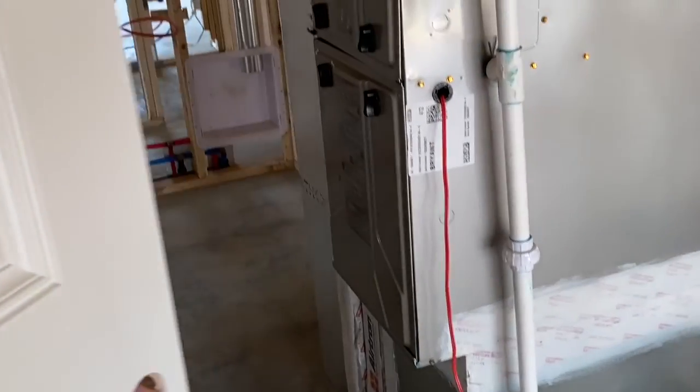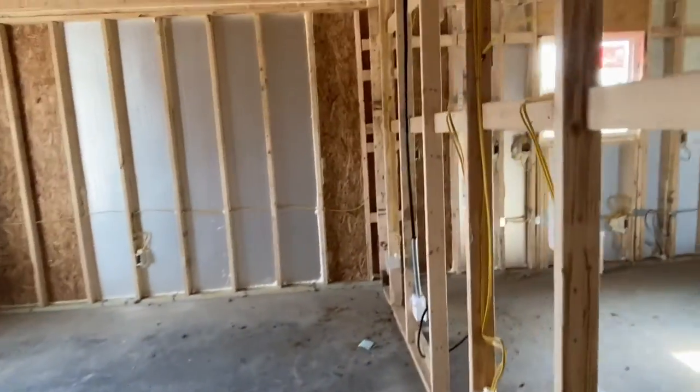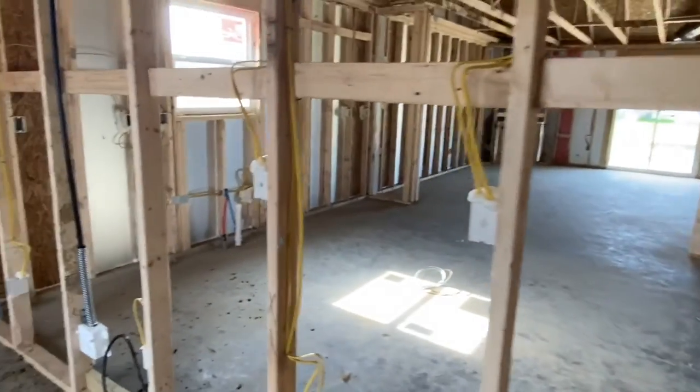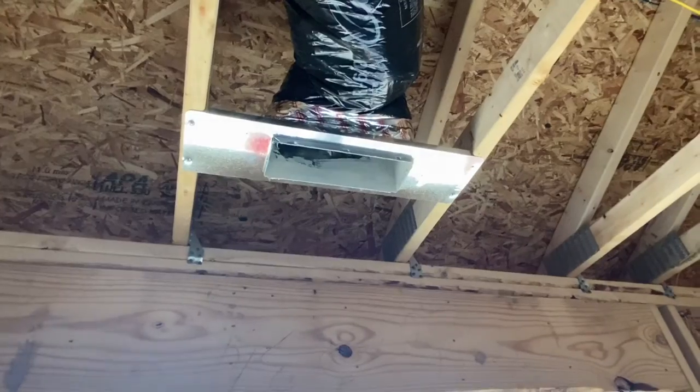Let's go through the door. Here is the dining room — again, nothing different. I'm not sure if these outlets were in last time, but nothing's different in here except they have put in the little vent thing. I don't know what most of the stuff is called, but yeah, the vent thing.